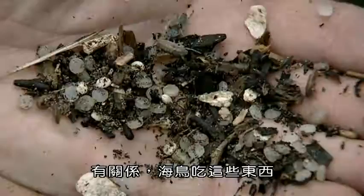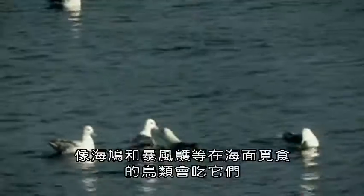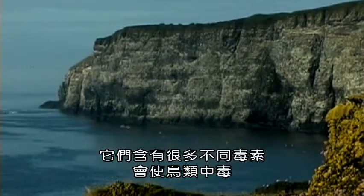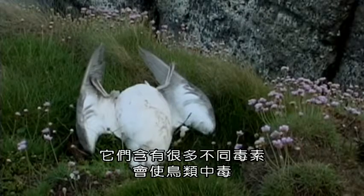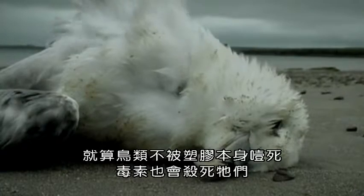Does it matter? It does matter. Seabirds eat these things once they're floating on the surface of the sea. The birds that feed off the surface, like guillemots and fulmars, will eat these. They attract lots and lots of different toxins which will poison the birds. So if the birds don't actually choke on the plastic itself, the toxins will kill them anyway.